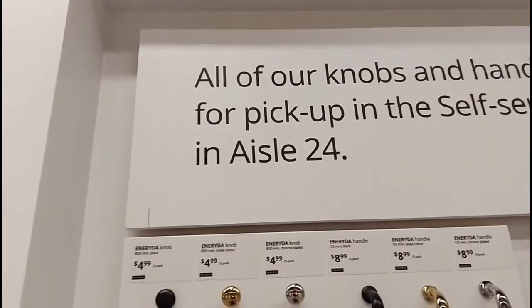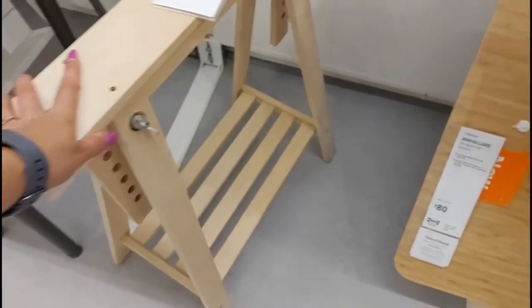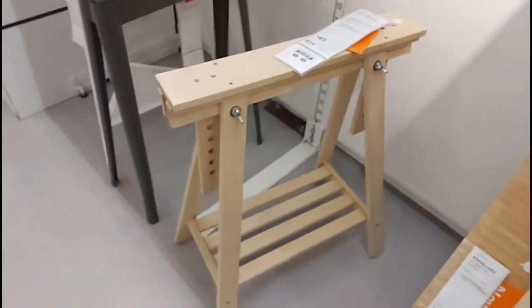All right, we gotta go there. Oh yeah, that's the leg I'm looking for — a trestle. I just wish that everything that I wanted was on display, but it's not. Well, at least my table legs are here, so that's a bonus. I'm super excited.